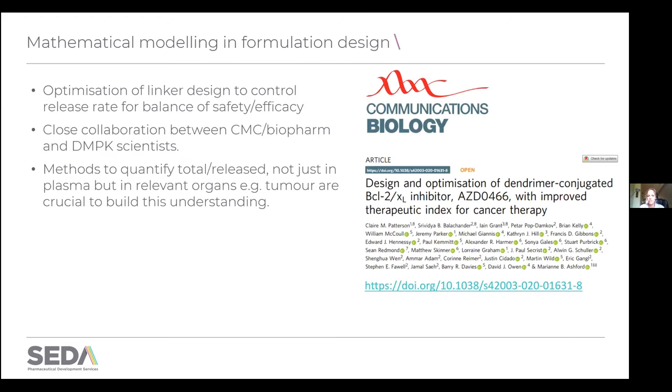I wanted to direct you to a publication that I was lead author on together with the AstraZeneca team, where we combined in vitro release studies and plasma release studies together with carefully designed pharmacokinetic studies and mathematical modeling to optimize the release rate of a drug — the design of the linker — to get the best balance between safety and efficacy. If you have time, it would be great if you could have a look at that article.